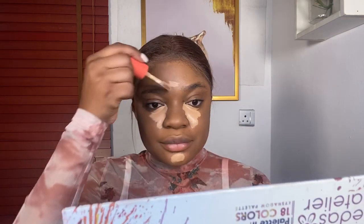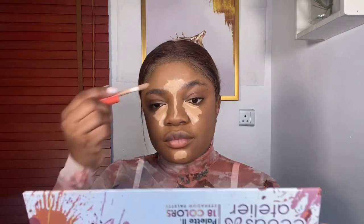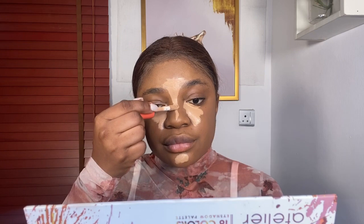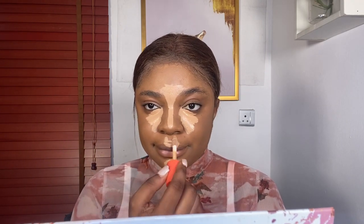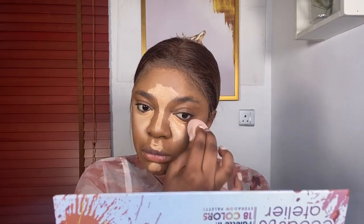I sprayed with my Nia Makeup setting spray. Now I'm using my Juvia's Place concealer in number 15. Notice how I applied this concealer for the under eye, coming from the inner corner of the eye and extending it out, then the nose as well, and then the cupid's bow — very important. After doing this, you need to wait at least a minute for this to just sit in before you start to blend it. It gives a better coverage — try this and let me know how it works for you.